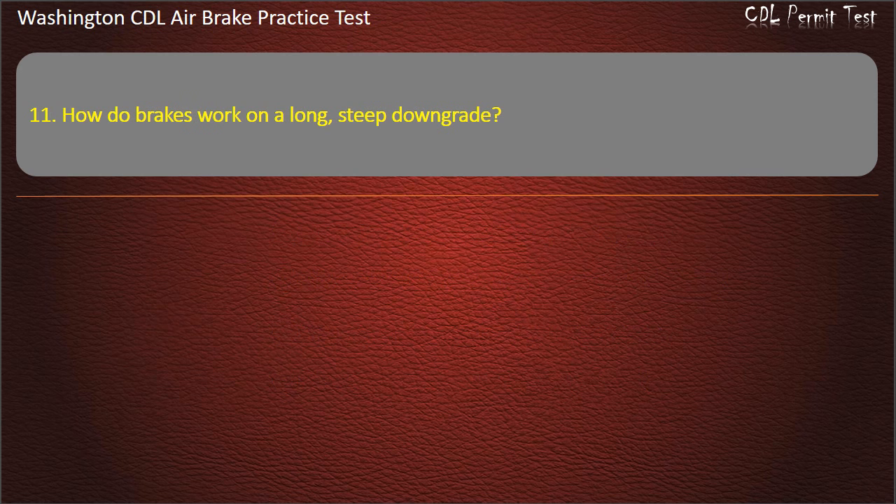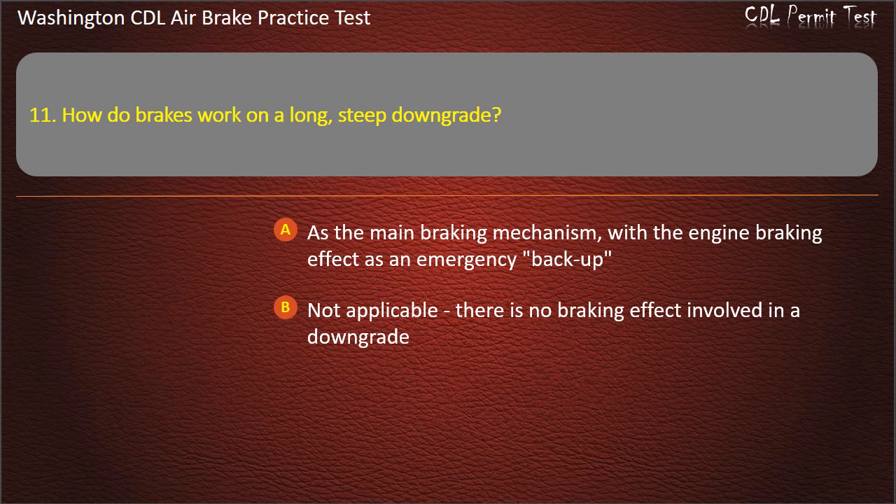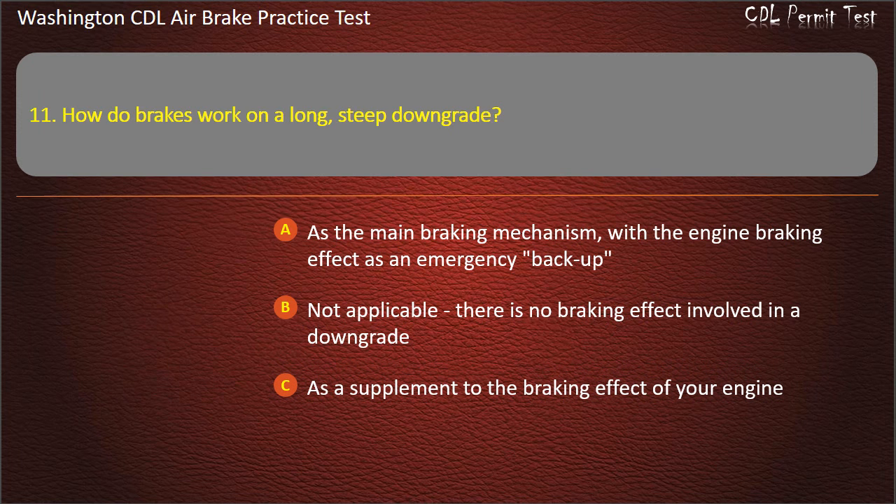Question 11. How do brakes work on a long, steep downgrade? As the main braking mechanism with the engine braking effect as an emergency backup; not applicable — there is no braking effect involved in a downgrade; as a supplement to the braking effect of your engine; or as the main braking mechanism. Answer: As a supplement to the braking effect of your engine.